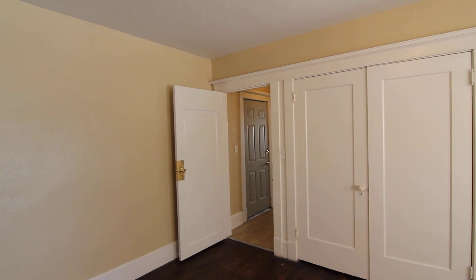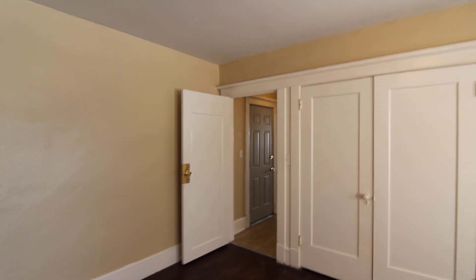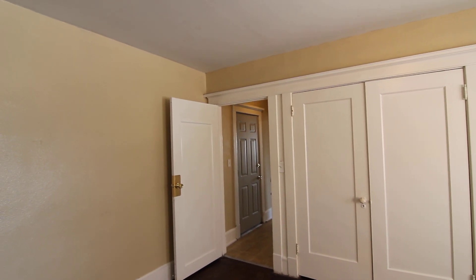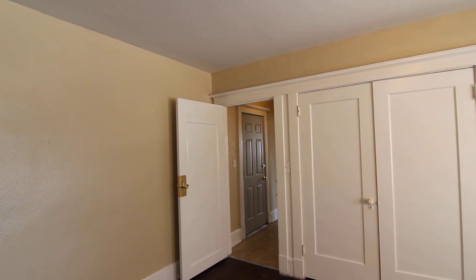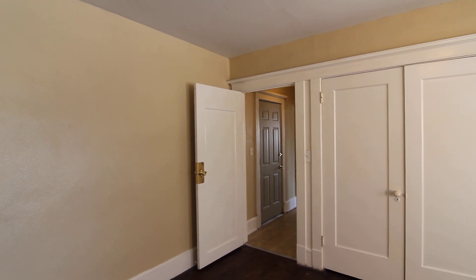And this concludes the tour of 488 D Street, apartment 27. If you're interested in this or any other properties, please contact Jacob Grant at 208-522-3138 or visit us at jacobgrant.com.